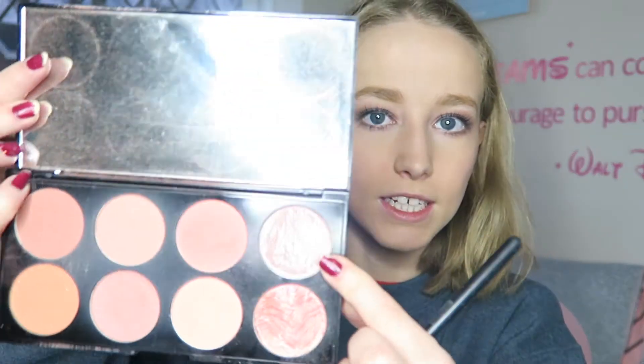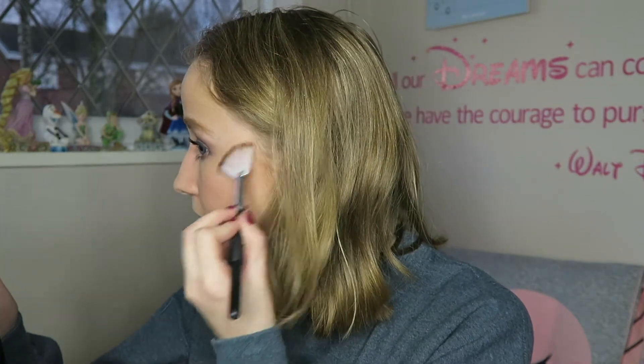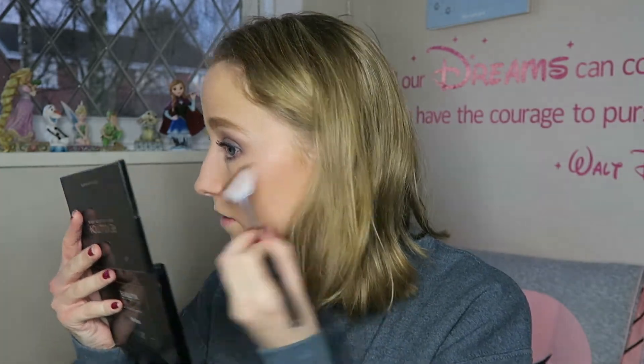Now onto highlight — I'm going to use this shade here in the top corner of the palette. It's like a purpley kind of color. I know how pigmented Makeup Revolution highlight is so I need to be careful. Oh, very nice — this fan brush is quite stiff but it still does the job.